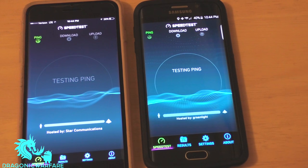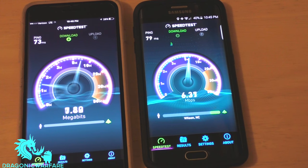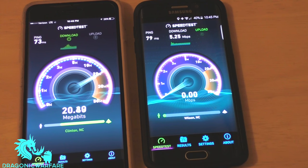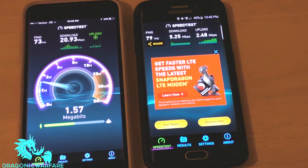They both have the same amount of coverage here. Page Plus tends to cap at about 5.25 Mbps. The highest I've seen it go is about 8 Mbps, so it is throttled at around 8 megabits per second. Verizon contract, on the other hand, the highest I've seen it go is about 50 Mbps.